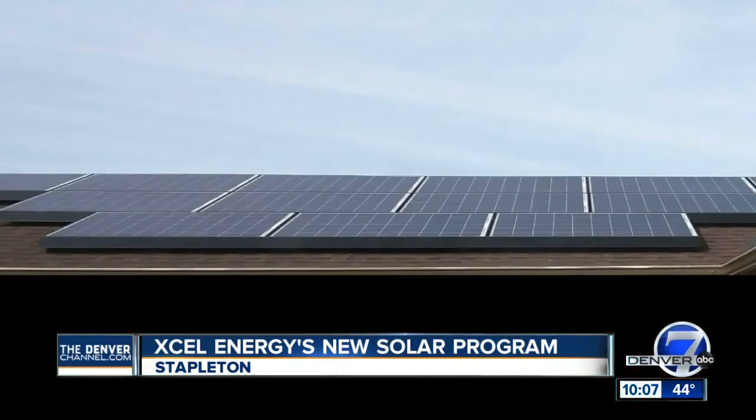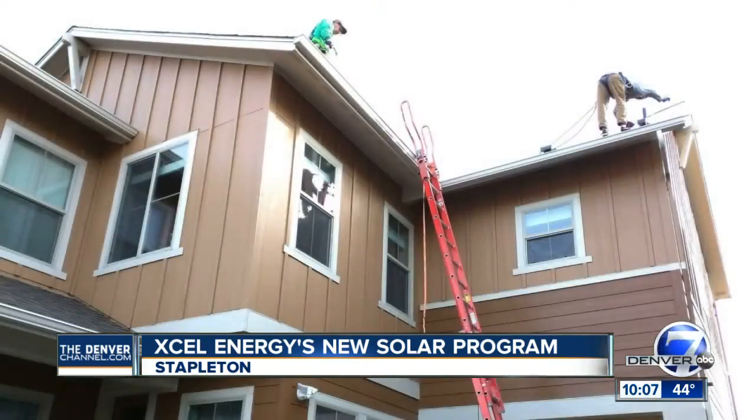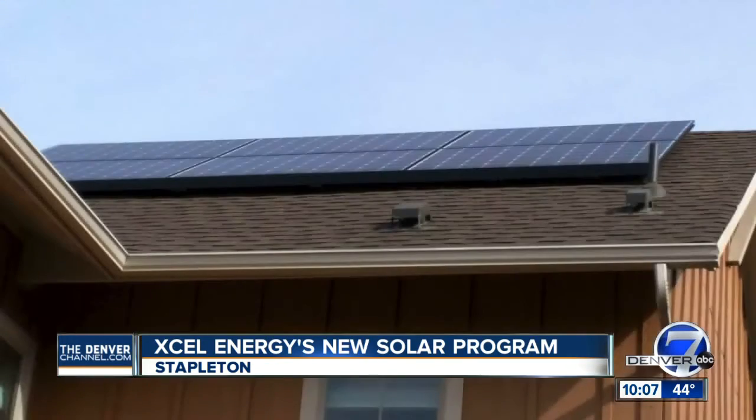We moved in last June and we saw all our neighbors getting solar, so we decided that maybe we should look into it. They just finished installing these solar panels on his roof, which will power his house for at least the next two decades.